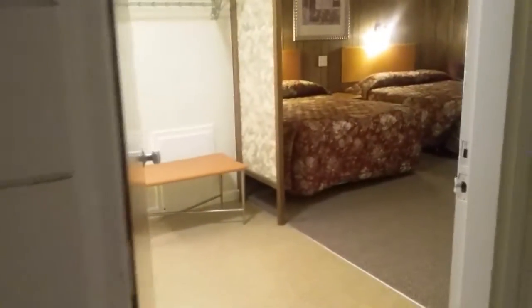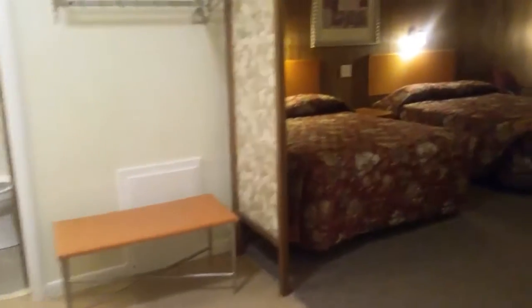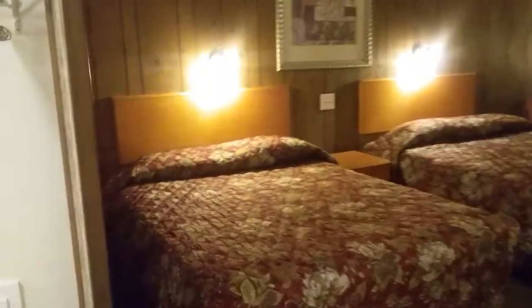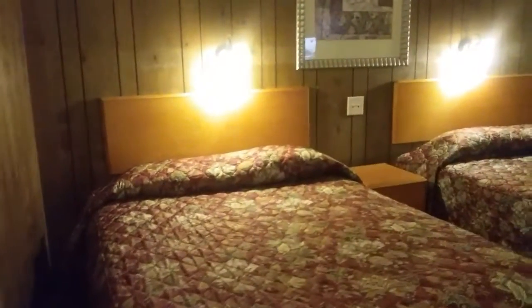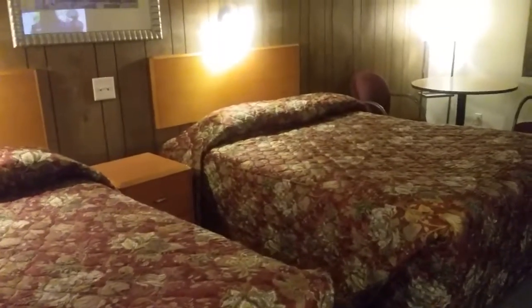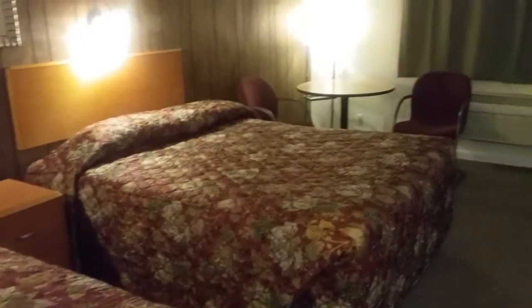Now we're leaving room 55 and walking across the hallway to room 54. Now we're in 54. This is the room just as you'd see it — these are queen-size beds. Room 55 has full-size beds.